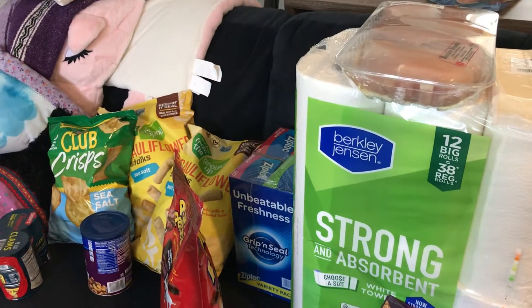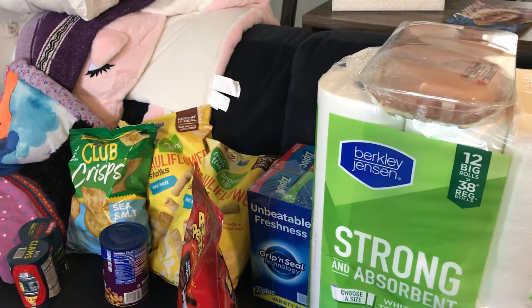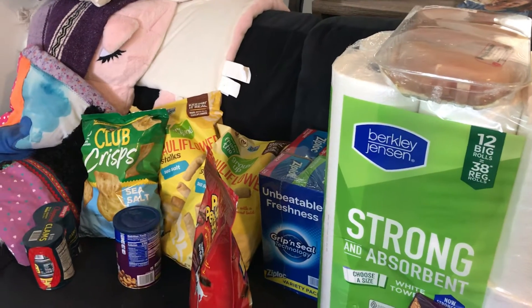Hey everyone, it's Patty with Get Personal. So we did a BJ's run today — we had a budget of $135 and we went over only slightly by $40, so that's not too bad. Let me just show you what we got.